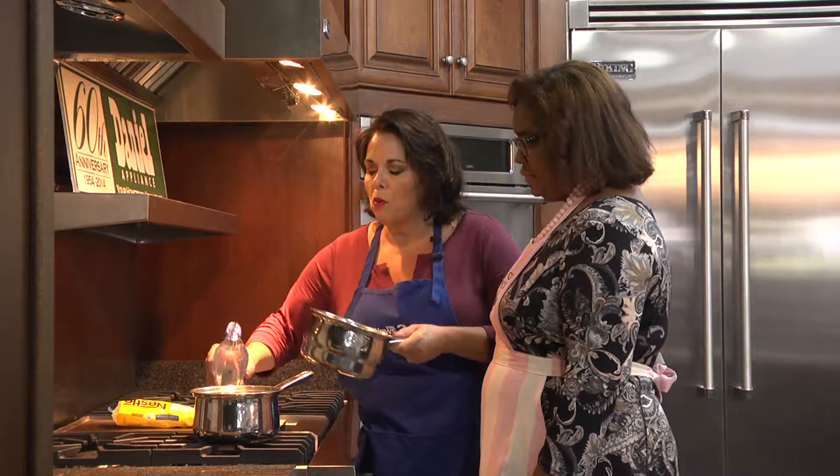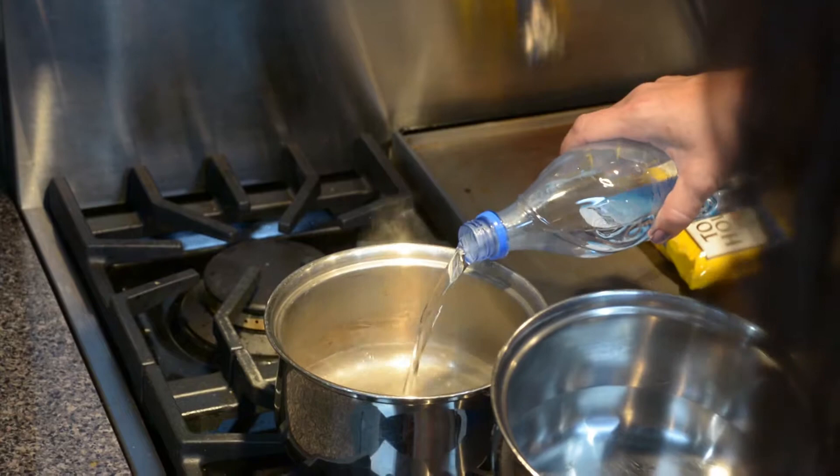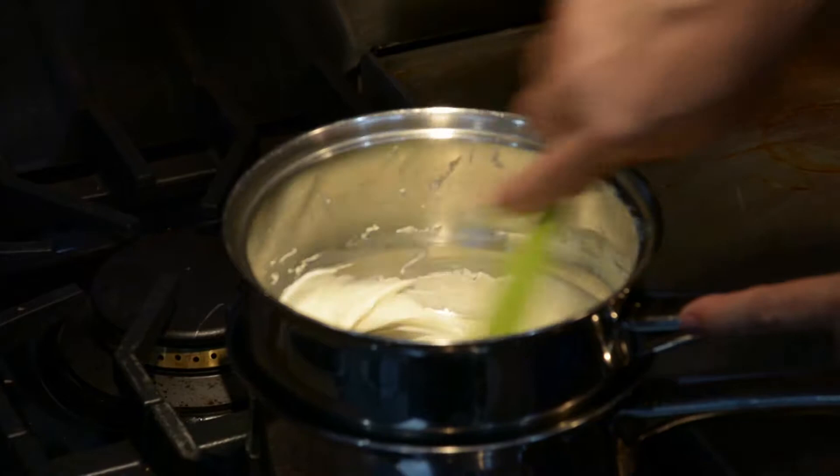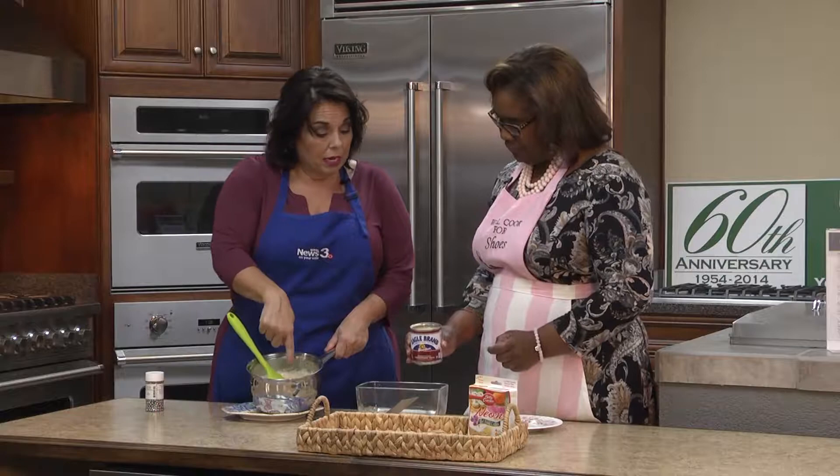We're going to use a double boiler so our chocolate doesn't burn. I'm just going to fill the bottom with a little water and put the chocolate chips right in the top. Now that we've got these white chocolate chips beautifully melted, we're going to put it in here and pour the condensed milk in.